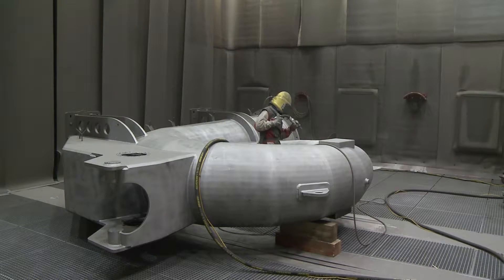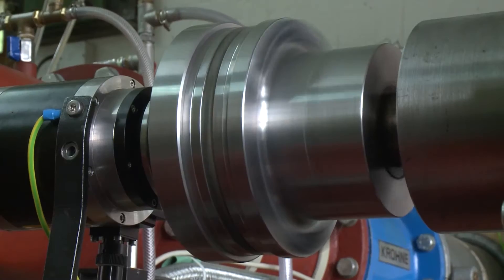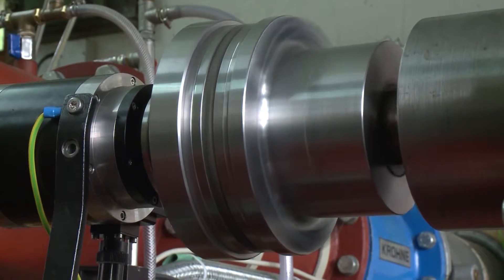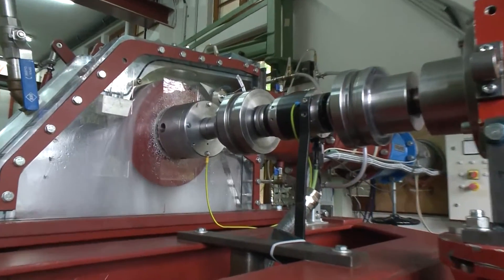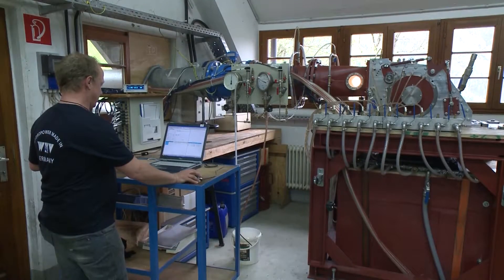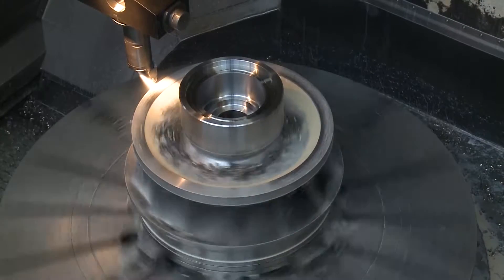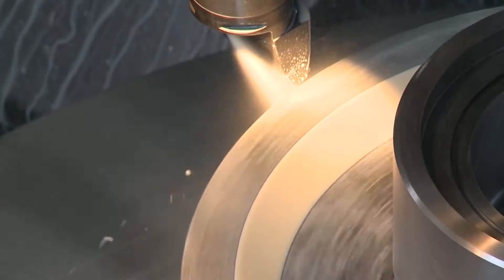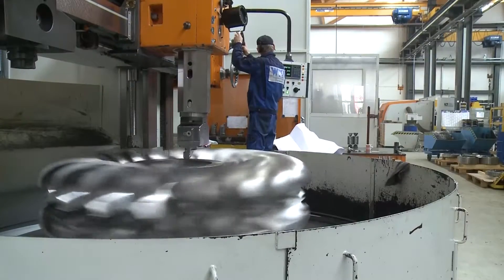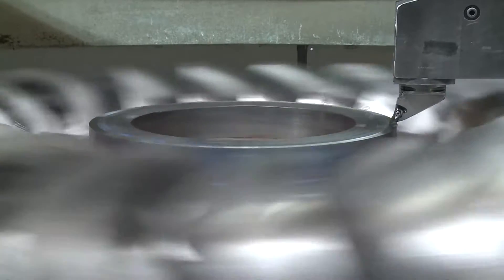Quality and durability of all products have absolute priority at WKV. The findings gained in our own research laboratory are implemented consistently. This means that WKV products are always technologically state-of-the-art and achieve maximum efficiency.